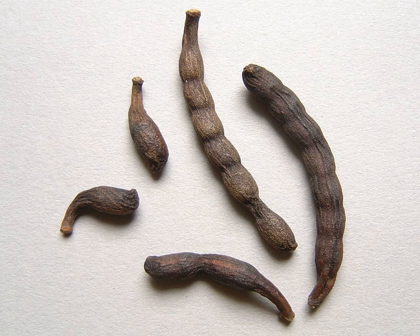Grains of selim are the seeds of a shrubby tree, Xylopia ethiopica, found in Africa. The seeds have a musky flavor and are used as a spice in a manner similar to black pepper, and as a flavoring agent that defines café tuba, the dominant style of coffee in Senegal.